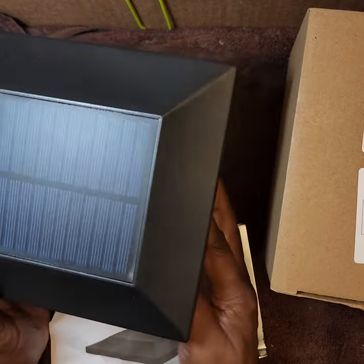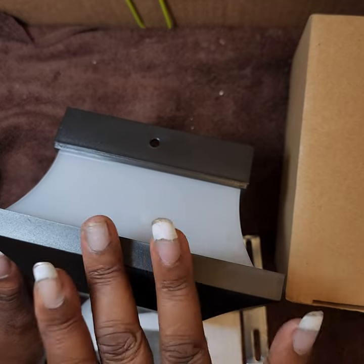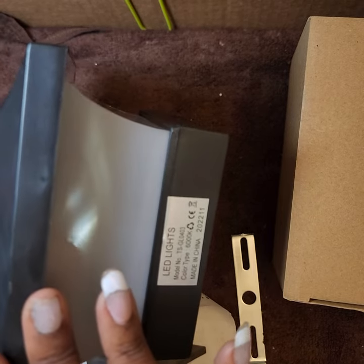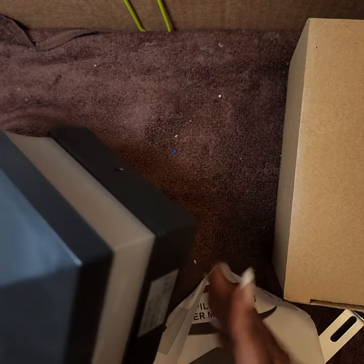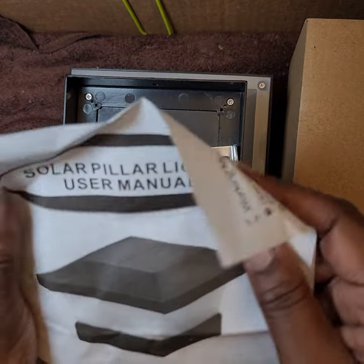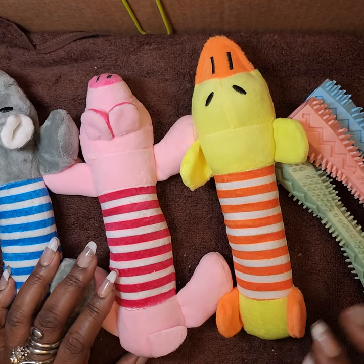I got two to go on the outside of the entrance to my front porch, which is gated. They'll go on either side of the gate on top of the cement pillars — there's a cement fence with an iron gate. I paid $14.98 each for both of them. They came with the bracket, the user manual, and two screws for mounting.